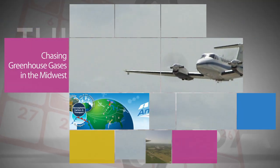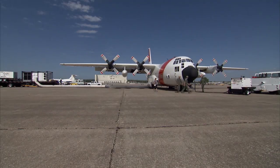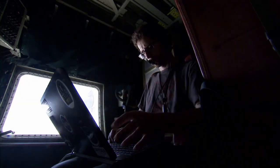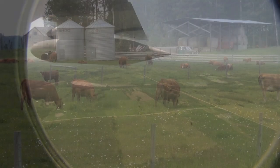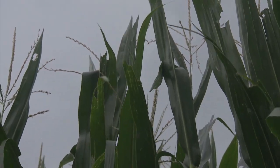NASA's Atmospheric Carbon and Transport America, or ACT America Airborne Science Campaign, recently spent two weeks flying missions out of Lincoln, Nebraska, collecting data on the movement of carbon dioxide and methane in the skies over the Midwest. America's agricultural heartland is ripe with greenhouse gas fluxes due to the methane produced by livestock and carbon dioxide consumed by crops there.